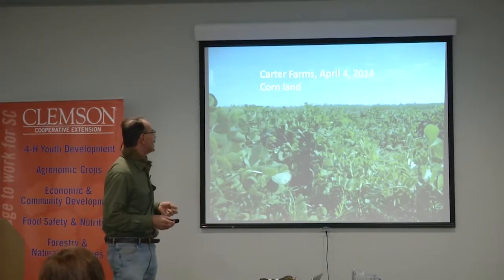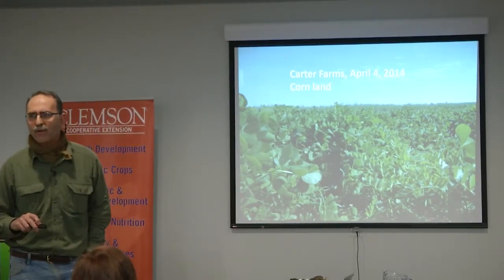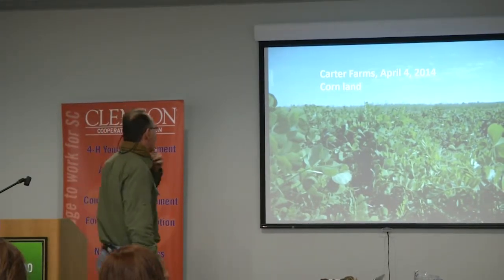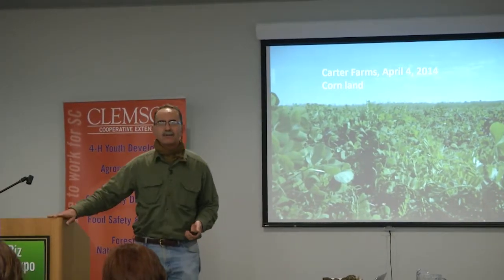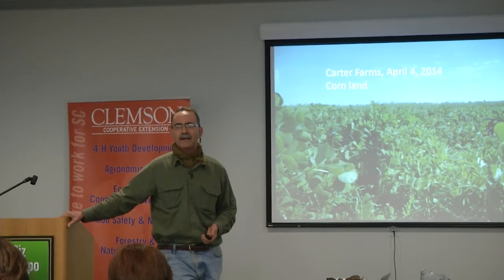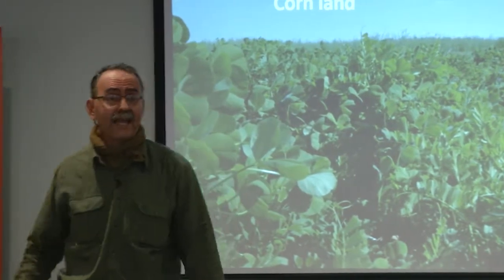I wanted to jump to part of our story. This is the Carter Farms — this is a clover and vetch cover crop. I took this picture on April the 4th. The actual biomass on this cover crop was about knee deep. I measured 10,000 pounds per acre dry basis — about 33,000 pounds wet basis. I calculated that if we assumed 4% nitrogen in that, Jason had 400 pounds per acre of nitrogen. So he had really a lot of biomass.